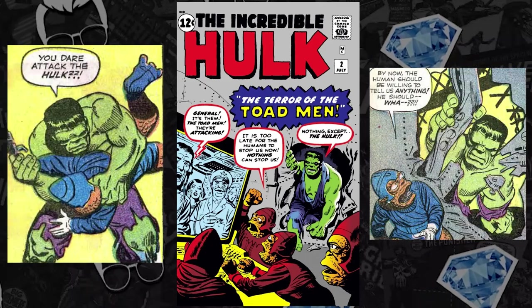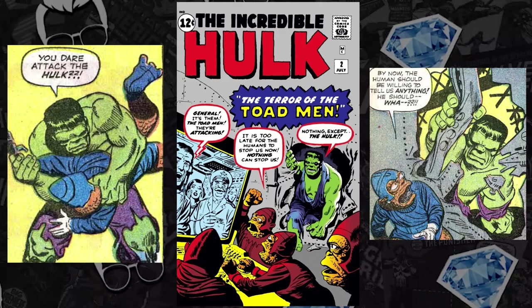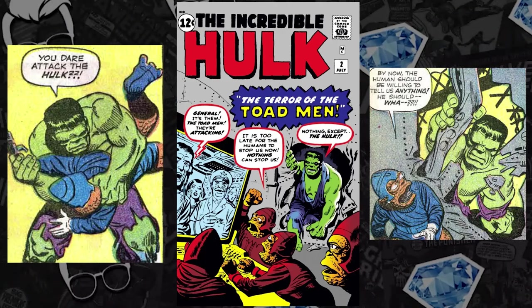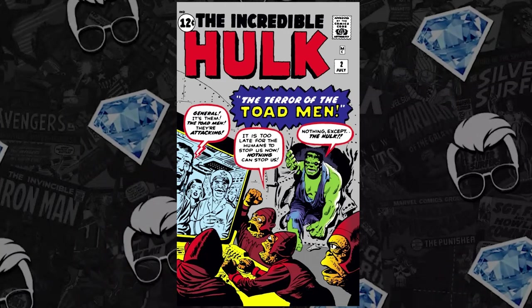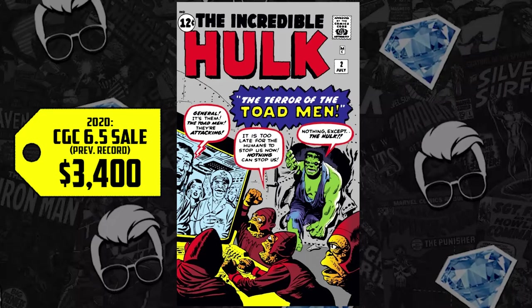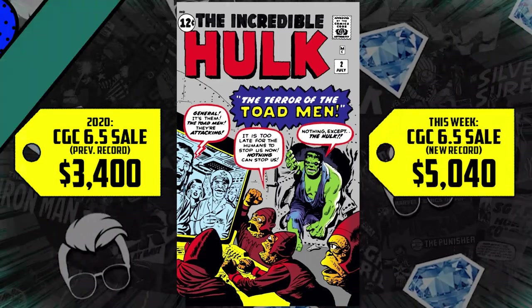Moving on to number 4: Incredible Hulk issue number 2 from 1962. We keep seeing record-breaking sales for not only this — the first appearance of the green-skinned Hulk — but also Hulk #1 with his first appearance. Back again with issue number 2, we're talking about a CGC 6.5. It sold for $3,400 back in 2020, up 48%, now selling for $5,040. And this won't be the last time we see our green monstrosity on the list this week.